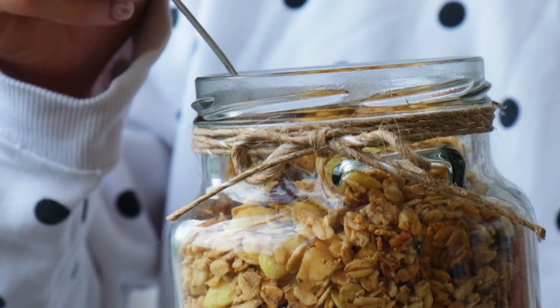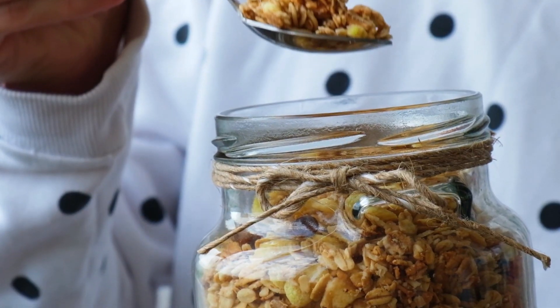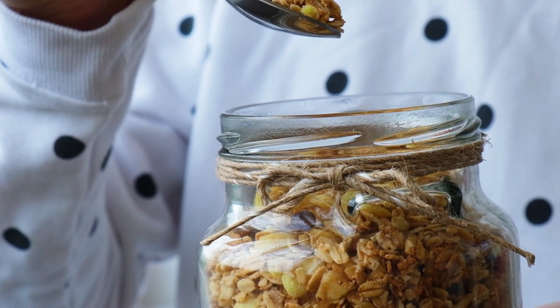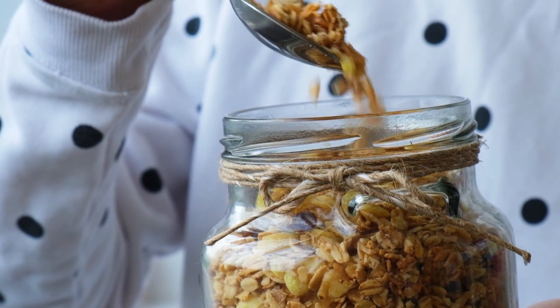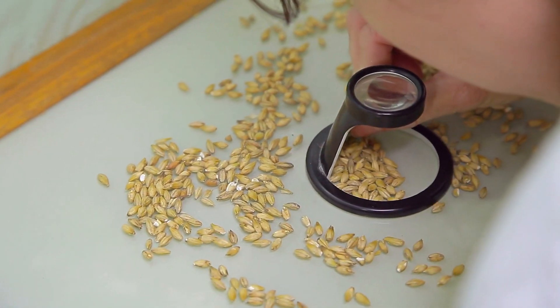So, how can you tell if you have a weevil problem in your stored grains? Detecting weevil infestations can be tricky because they often remain hidden within the grains. However, there are a few tell-tale signs to look out for.